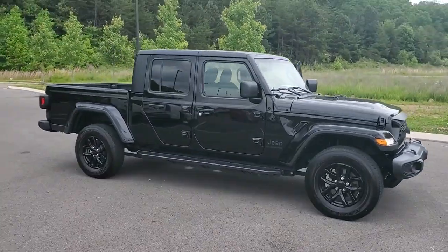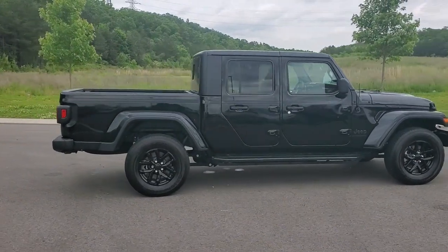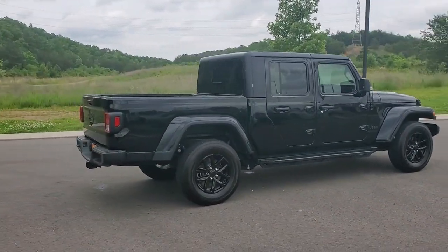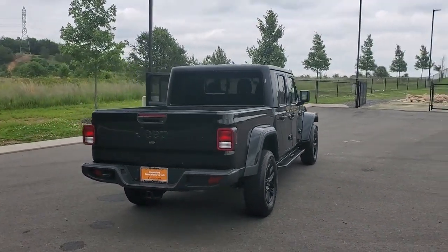Introducing the 2022 Jeep Gladiator. This vehicle is an outstanding buy with fewer than 10,000 miles on the odometer. Here's an off-roader's dream come true: the Gladiator.